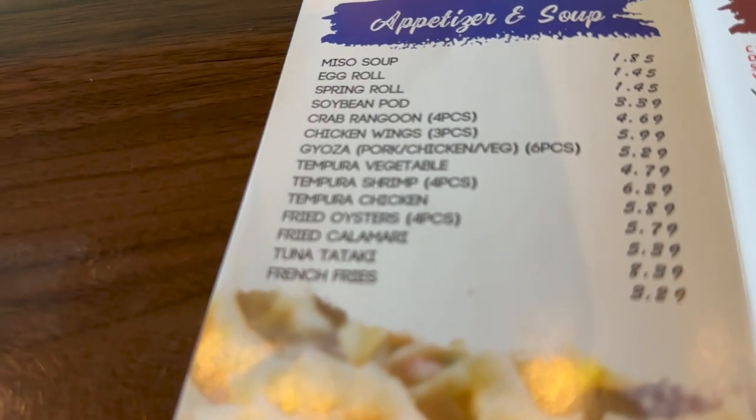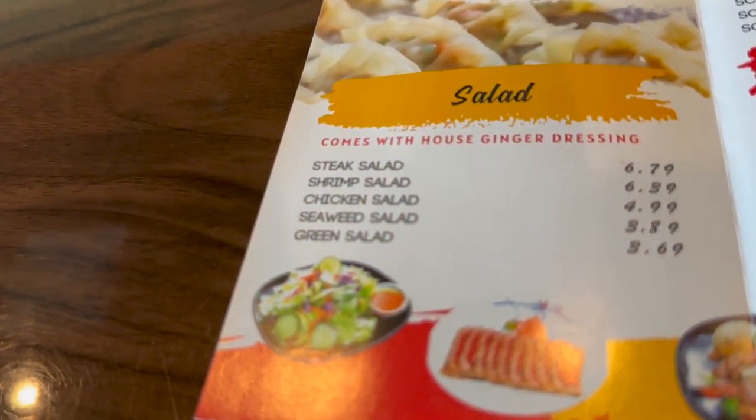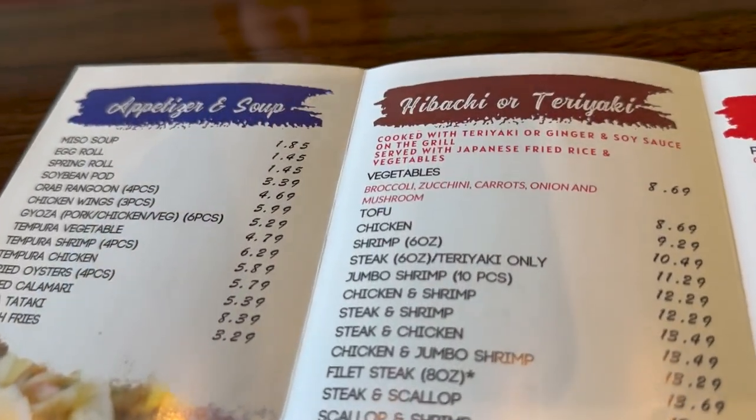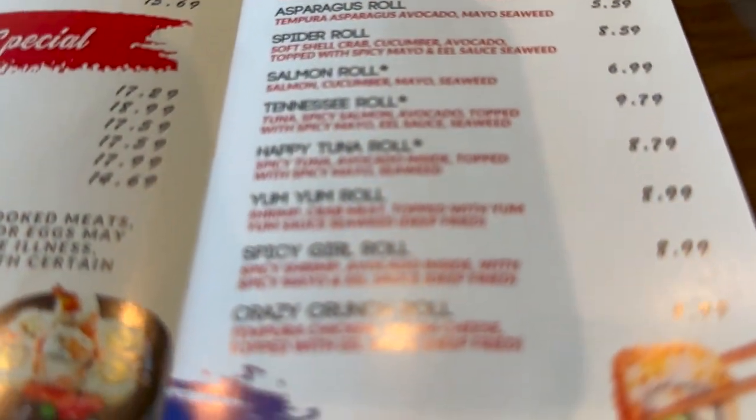Let's go here. Here's the appetizers and soups, salads, house specials, hibachi, and sushi rolls. We'll try a little bit of everything.